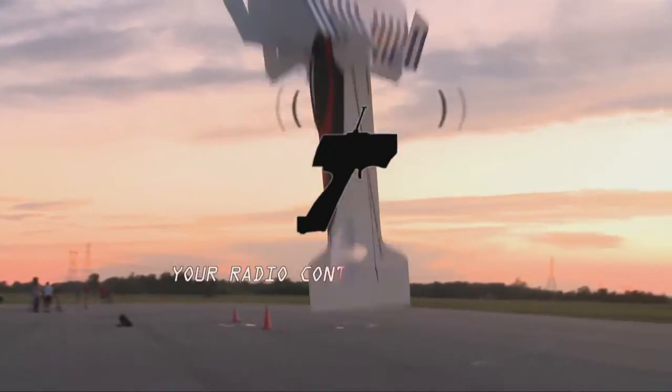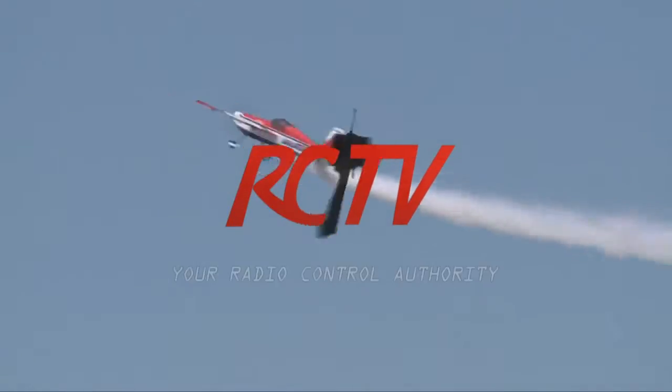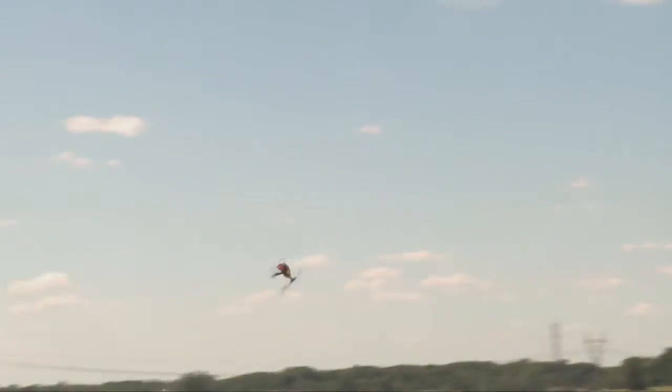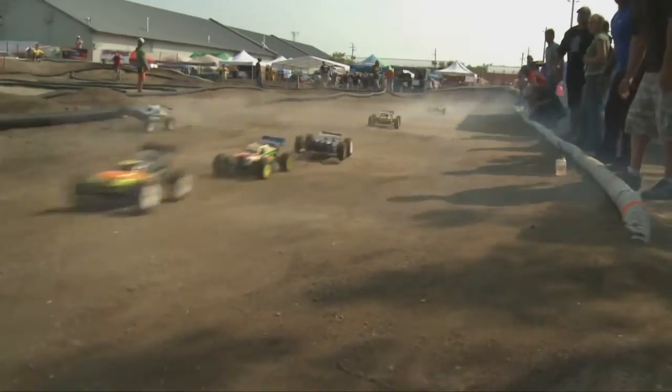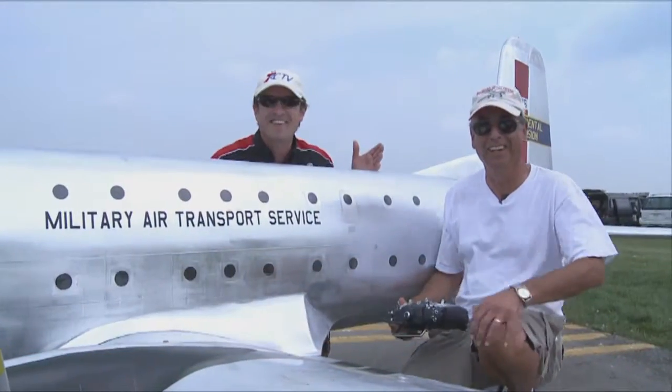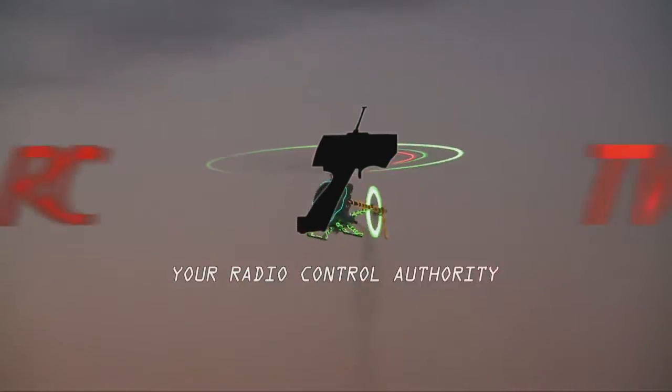Great Hobbies presents RCTV, your radio control authority. Good morning folks and welcome to another episode of RCTV. On this week's episode we're going to be heading out to Chatham to see some fantastic warbirds. Also there's a Sick Kids charity event that John's Hobbies helped put on in Toronto — you folks are going to love this one. We've got some off-road and we have some real buggies.